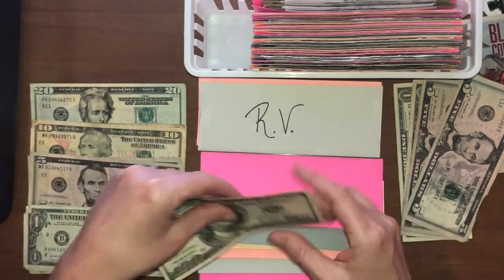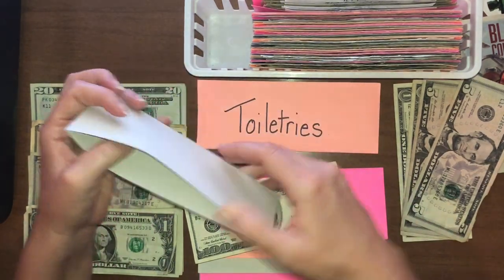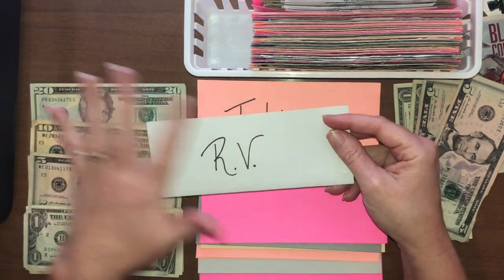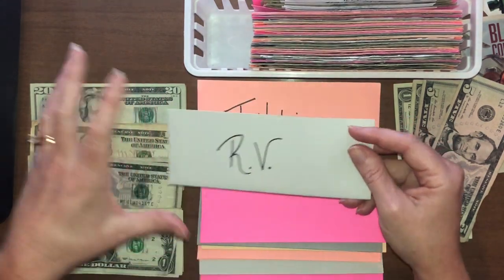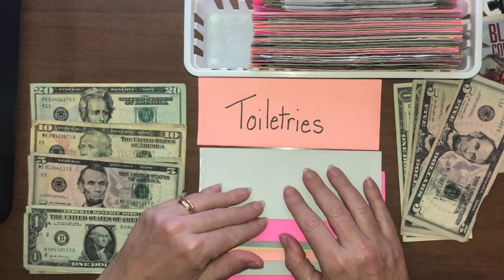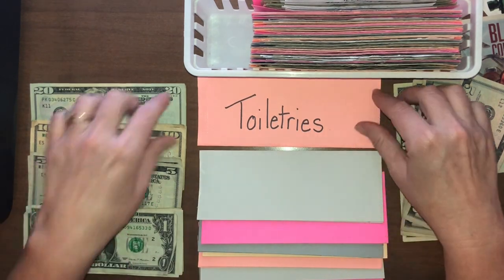RV — we put $100 into the RV envelope every time my husband gets paid. It's the only bill that actually comes out of his check directly, but his check takes care of all the cash funds and a couple sinking funds too. This will sit here until we get to $200, and then I'll run to the bank and make that payment.